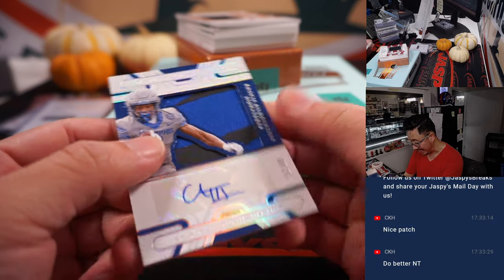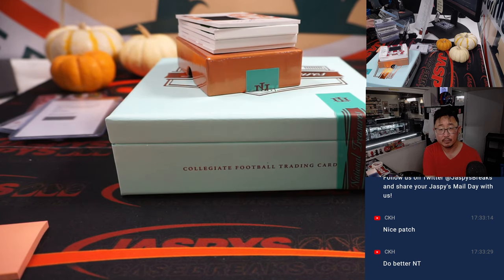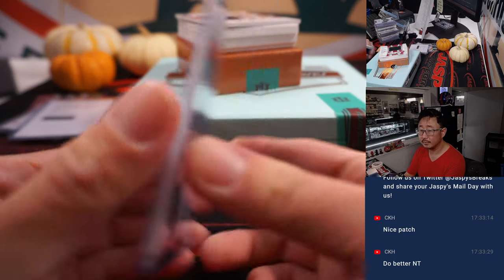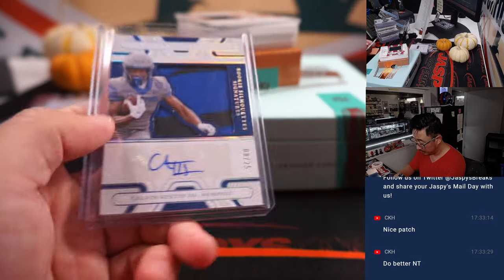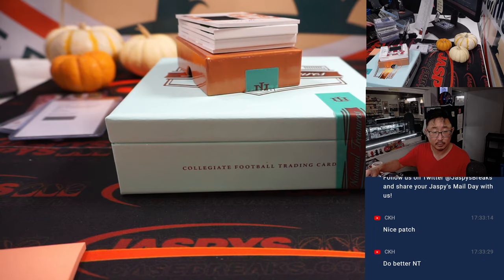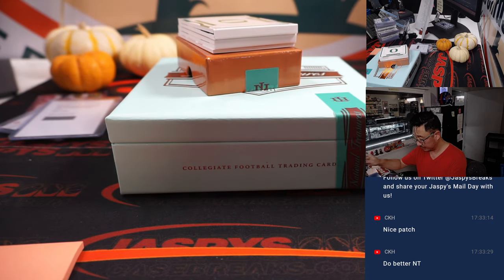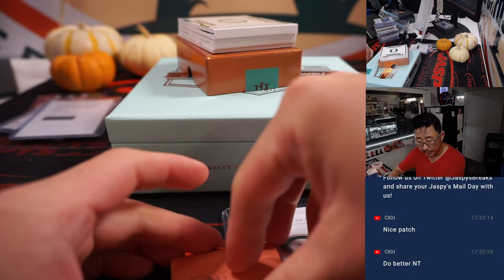Two-color jersey and autograph, 8 out of 25: Calvin Austin III, a Steeler — and that's for Sean Maddox. Out of 99, rookie jersey and autograph: N'Kobe Dean. And that's for the Eagles — that'll be for Mark.